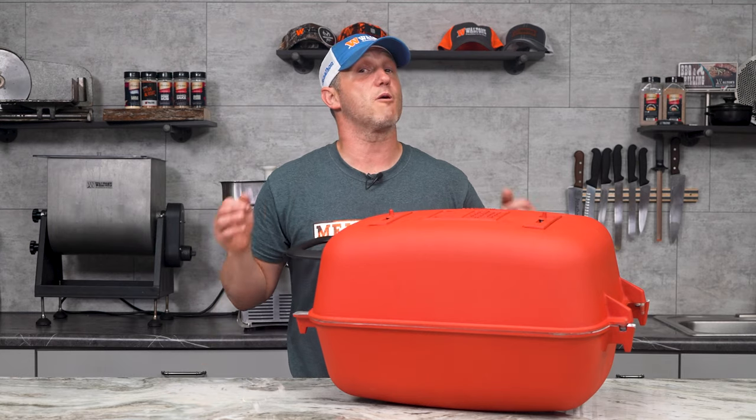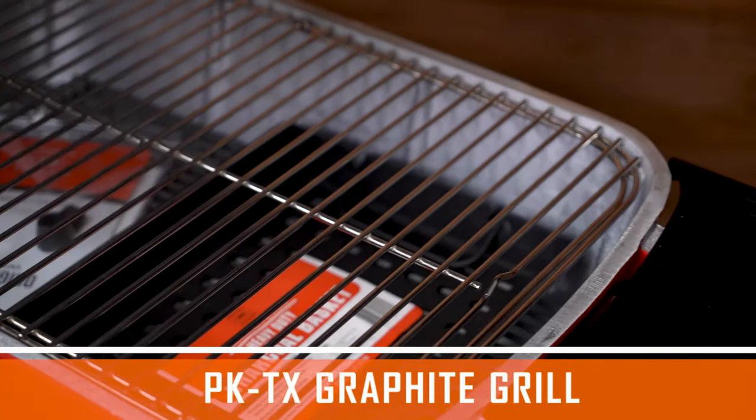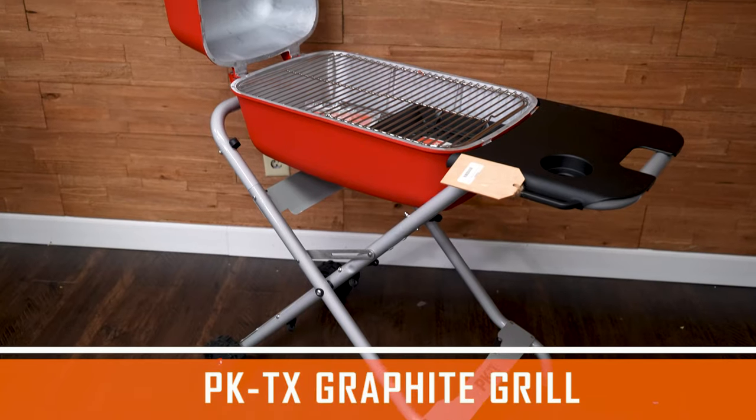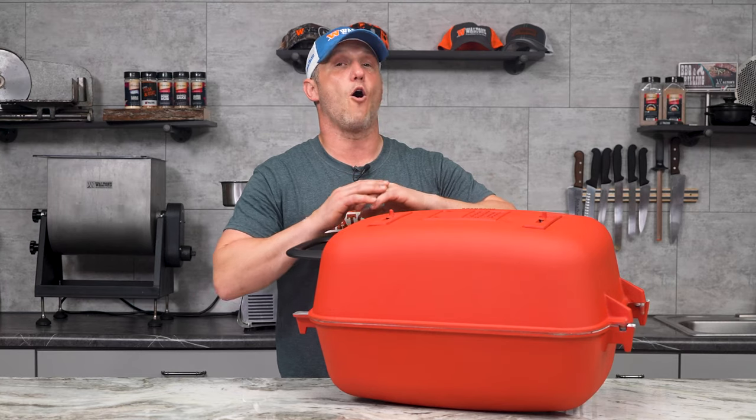Now we're coming into grilling season, so our giveaway this month is going to be a PK TX graphite grill. These things are awesome. They're charcoal and wood, and if it looks like it was made in the 70s, it's because they perfected it back then and they still make an awesome, awesome grill.